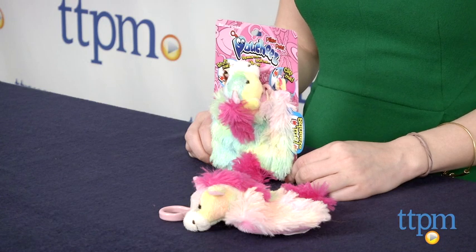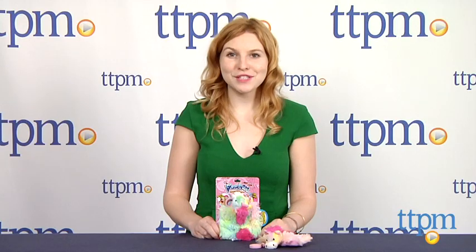The Pillow Pets Pouchies are from CJ Products, and they're for ages 3 and up. For more information on this and other toys, head over to our website at TTPM, or you can download our free app, Shop for Kids, by Time to Play Mag for more info on the go.